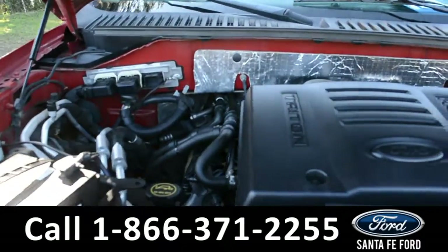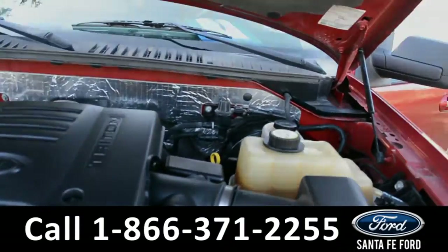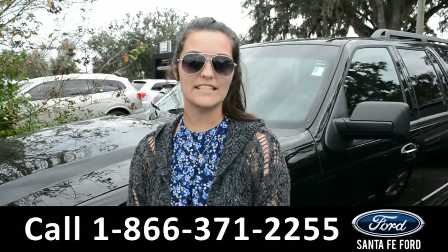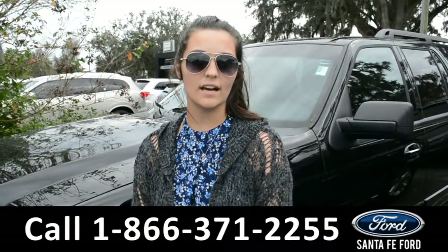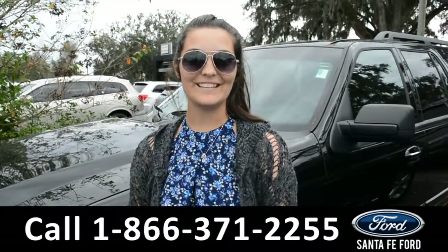Here's a look at this V8 5.4 liter engine. For more information on this 2007 Ford Expedition, please visit our website at SantaFeFord.com or give us a call at the number below. My name's Cheyenne, thanks for watching.